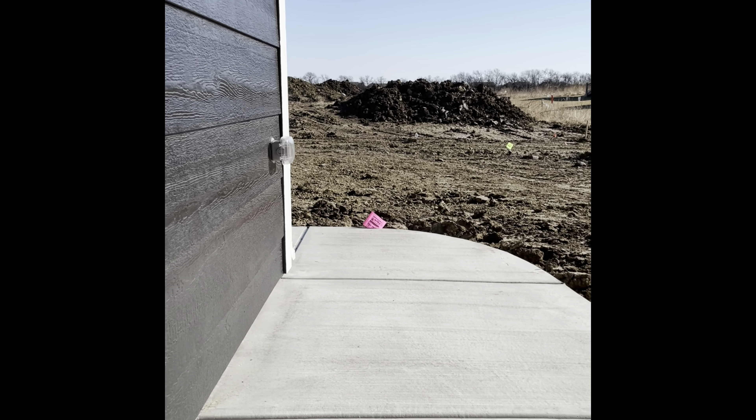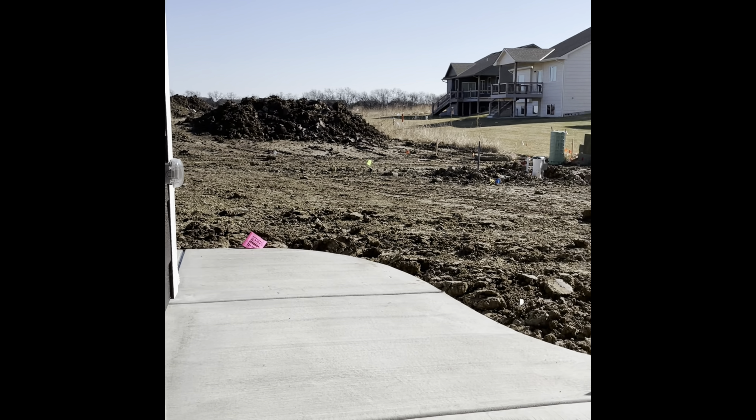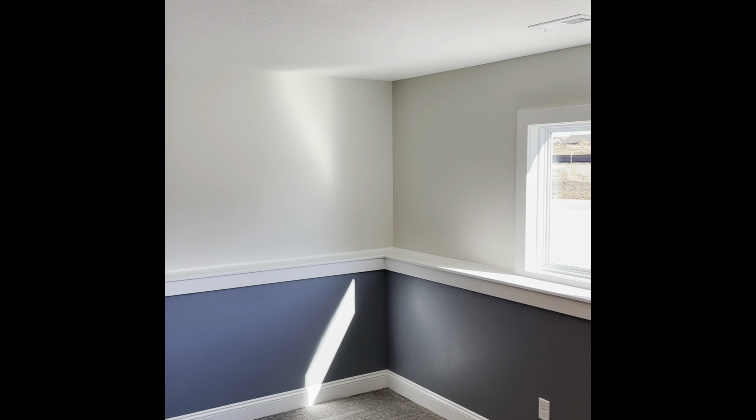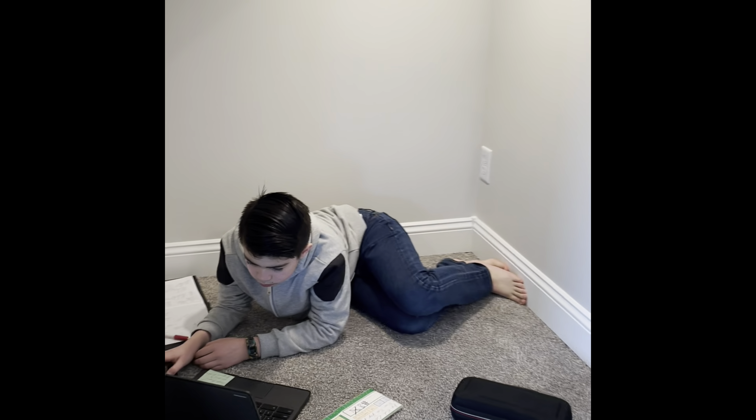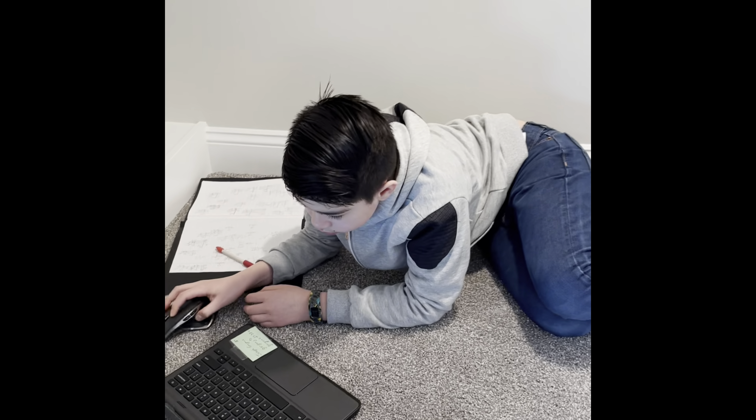This is the stair landing, and this is our view from the basement windows. It is a view-out basement, meaning half of the basement is above ground and half is below ground. This is the view of the whole basement from the stairs.